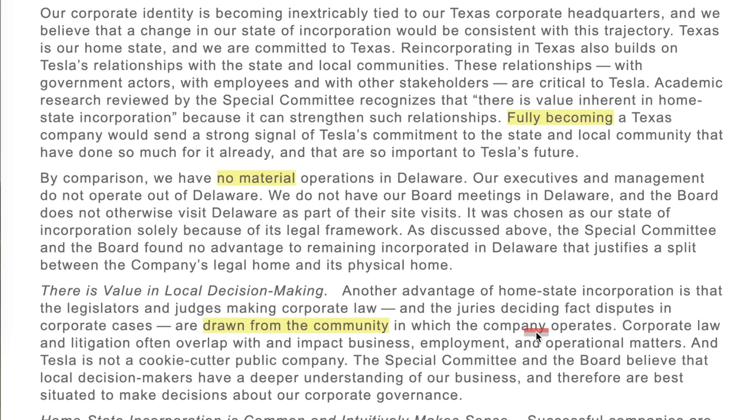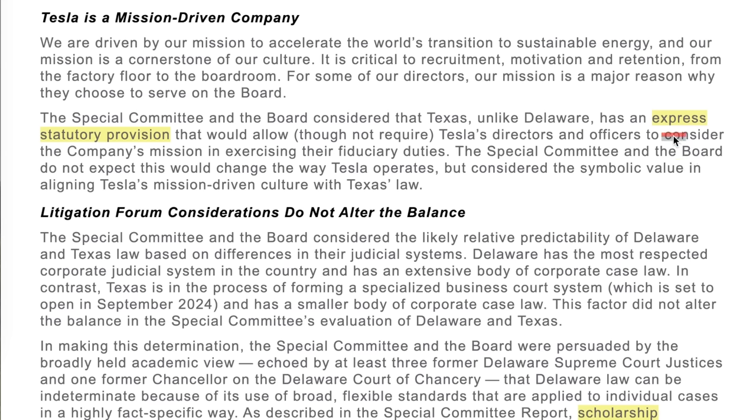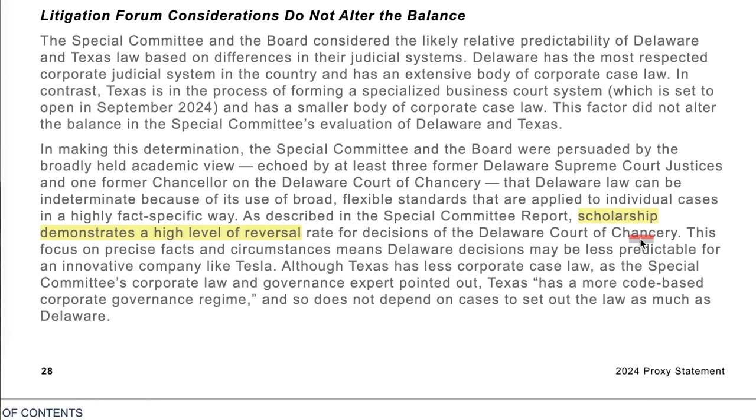One advantage of Tesla moving to Texas, according to the committee, was that home state incorporation means legislators, judges, and juries are drawn from the community in which the company operates, giving local decision makers a deeper understanding of Tesla's business. Texas also has an express statutory provision that would allow, though not require, Tesla's directors and officers to consider the company's mission in exercising their fiduciary duties. They also noted a high level of reversal rate for decisions of the Delaware Court of Chancery, meaning Delaware decisions may be less predictable for an innovative company like Tesla.